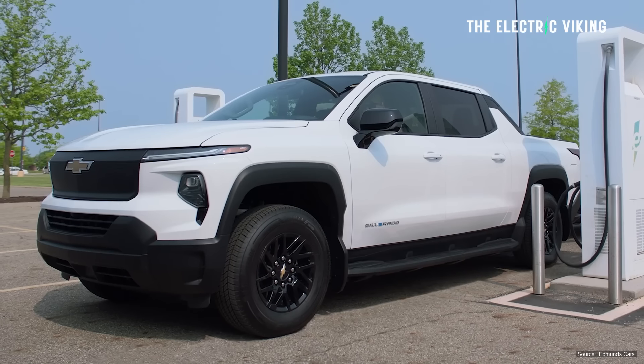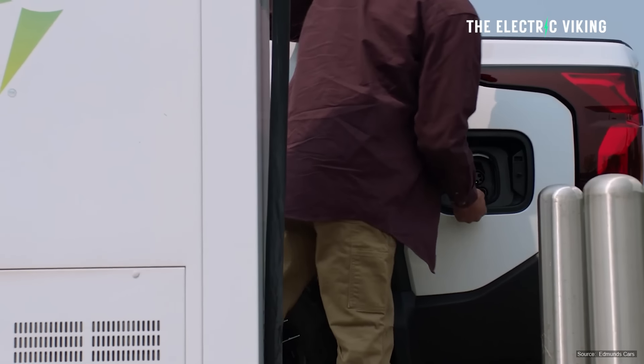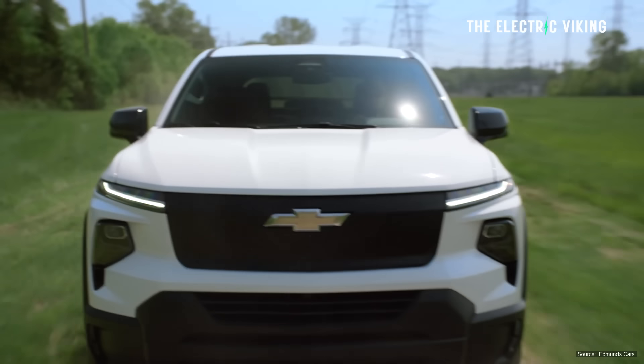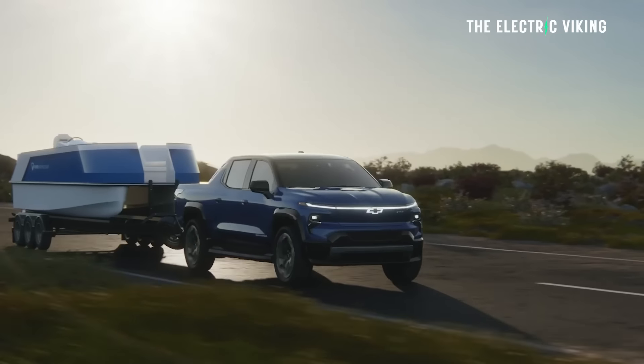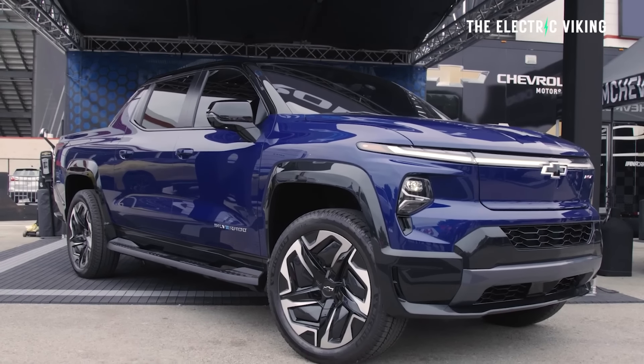The fastest charging electric car in America — you wouldn't have thought it would be a General Motors EV. This is a bit of a shock, but as I've been saying now for a couple of years since GM actually revealed this vehicle, it's way more impressive than we're giving it credit.